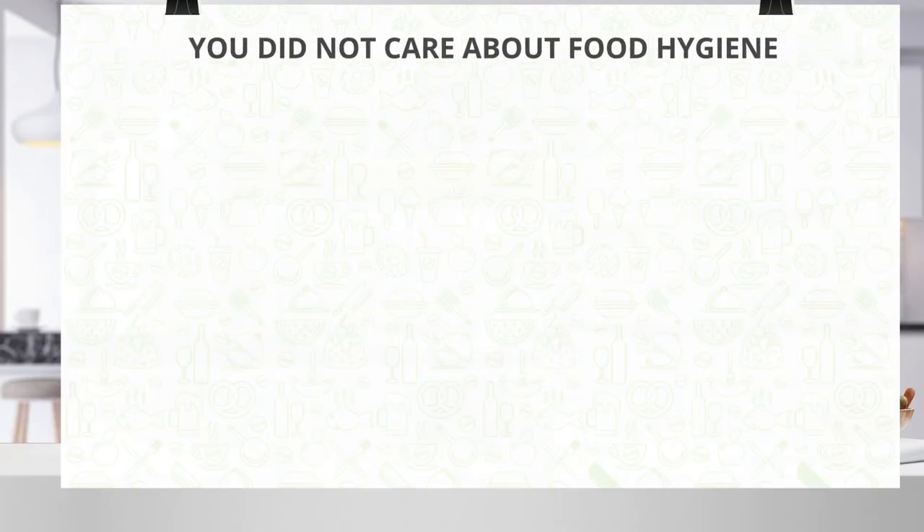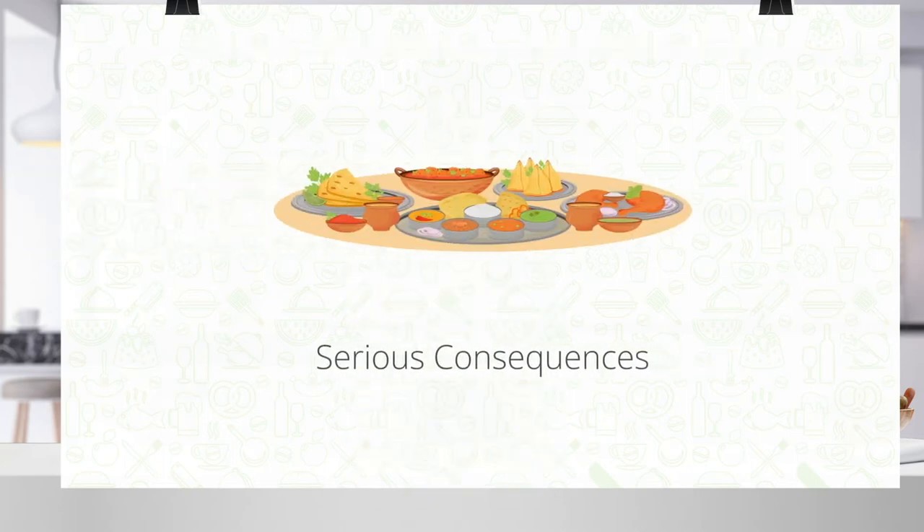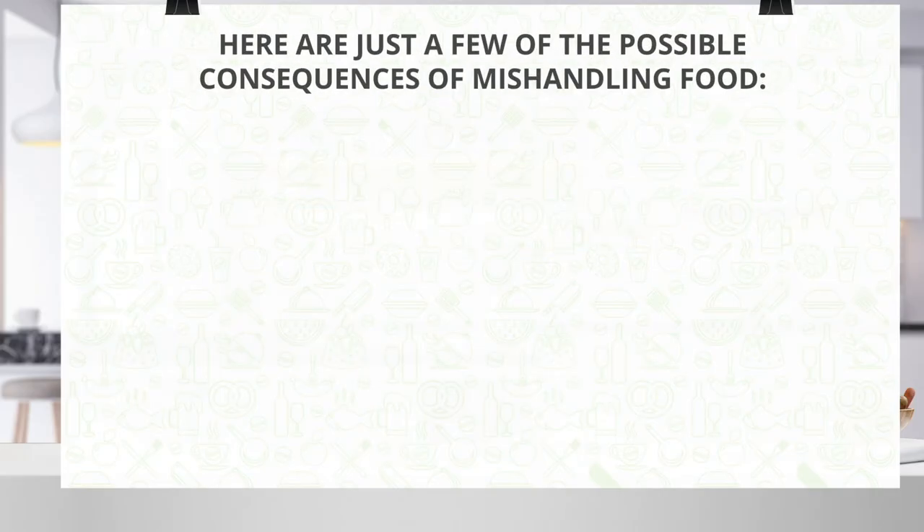But let's say you did not care about food hygiene that much. What could possibly happen, right? Well, mishandling of food can have serious consequences, especially in the UK. Here are just a few of the possible consequences of mishandling food.